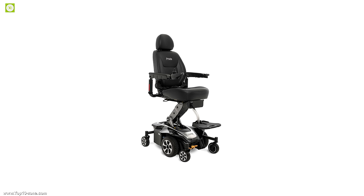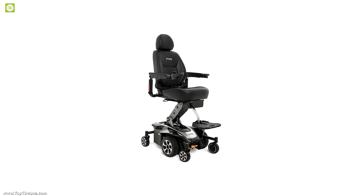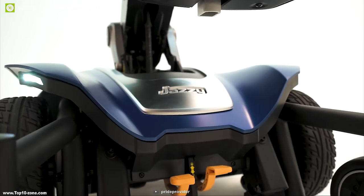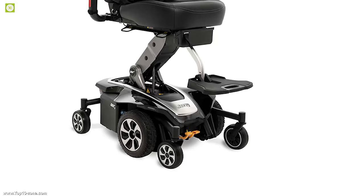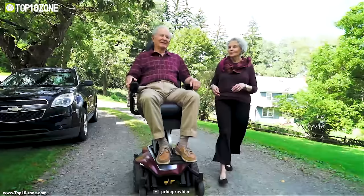Its adjustable seat, backrest, and armrest let you fully customize the power chair according to your need and enjoy a comfortable seating experience wherever you go. The Jazzy Air 2 comes with a standard battery which provides a maximum driving range of up to 16.8 miles on a single charge and comes with 6-meter drive wheels for fantastic maneuverability.